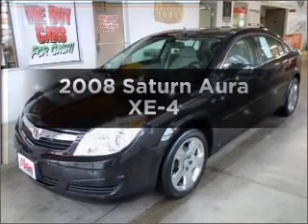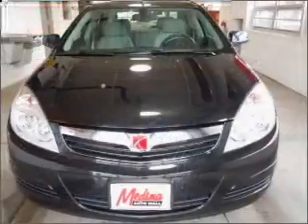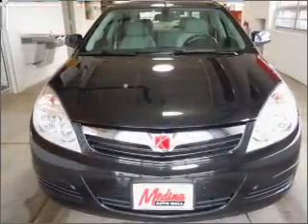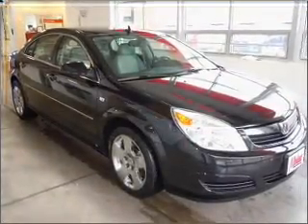Imagine yourself in this 2008 Saturn Aura. Everything you need under one roof with this great vehicle. With an efficient four-cylinder engine that responds smoothly to its automatic transmission, stand out from the crowd with premium wheels.